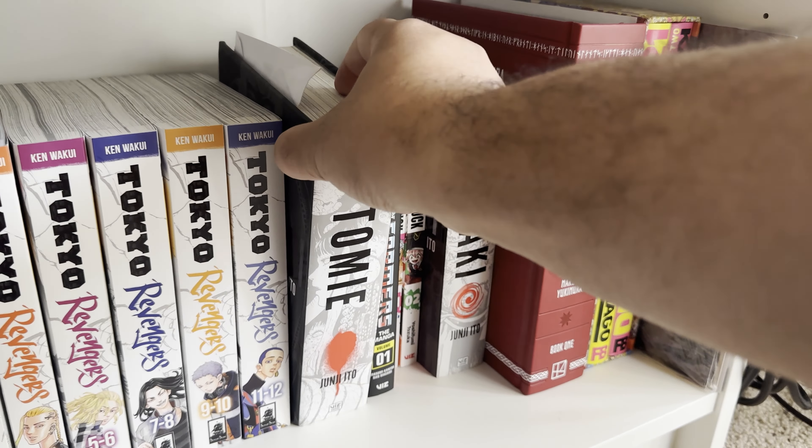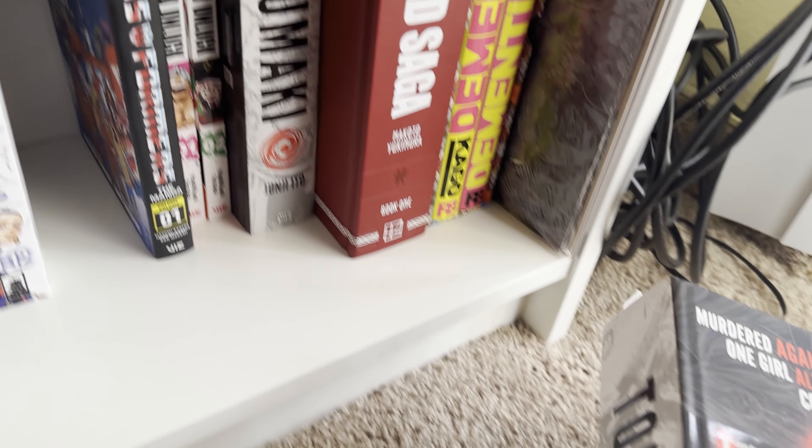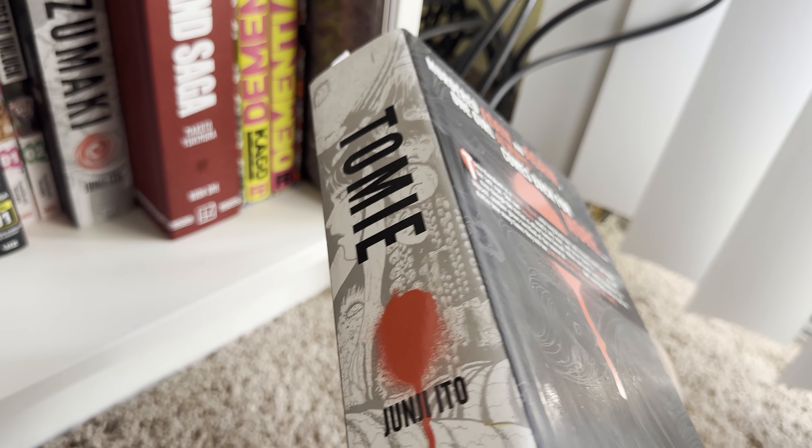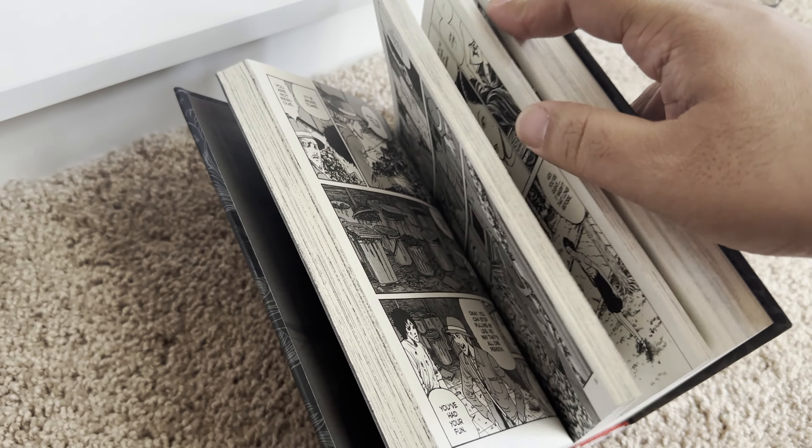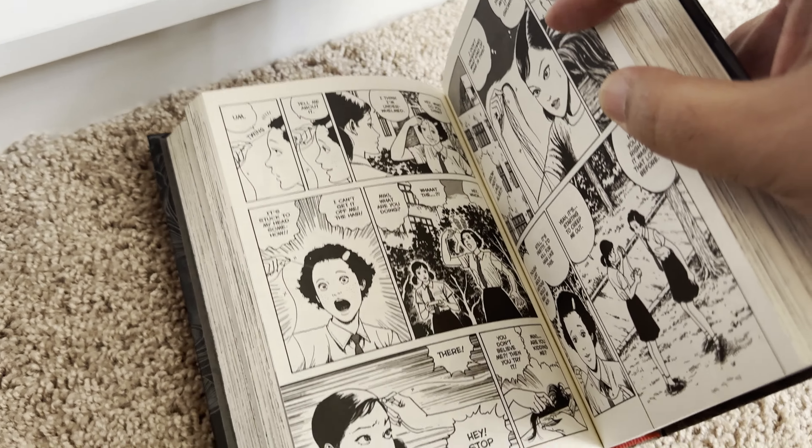Next up is Tomie by Junji Ito — another classic. As you can see it's the same style as things like Uzumaki. It's an older one, but this is one of the few Junji Ito's I have yet to read — like Frankenstein from this collection.